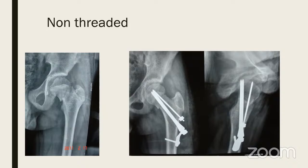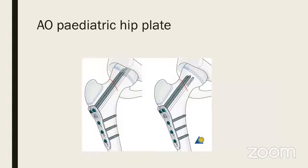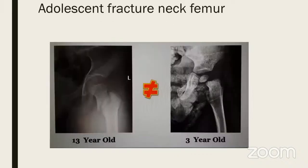You can also use the old SP pin and plate. If you want to cross the physis, put a non-threaded pin — that is safer. Today the AO pediatric hip plate is available with locked screws. One screw is a non-locked cancellous screw for compression, then locked screws for better stability and a side plate. The AO plate costs about 50,000 rupees, but you can use the simpler option of a DCP — much cheaper.